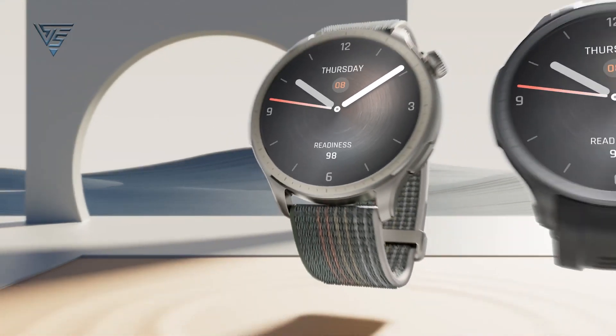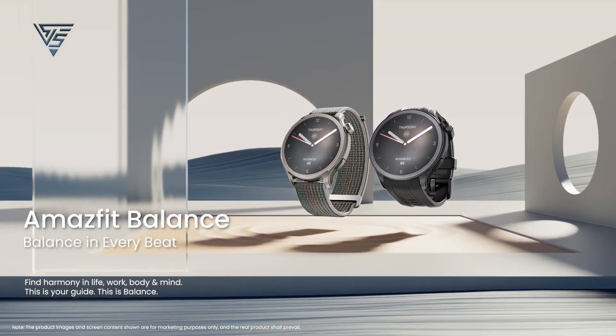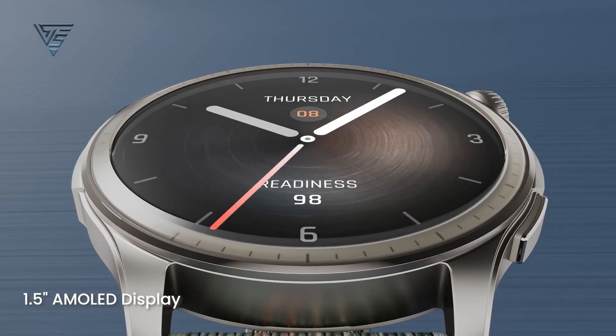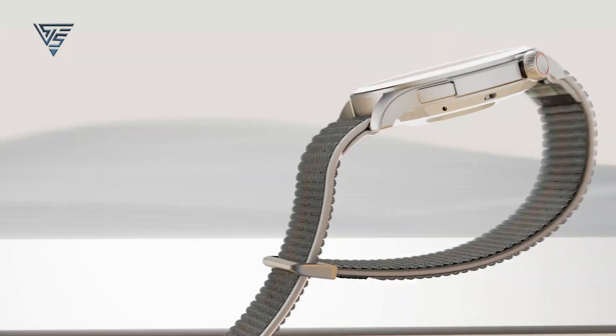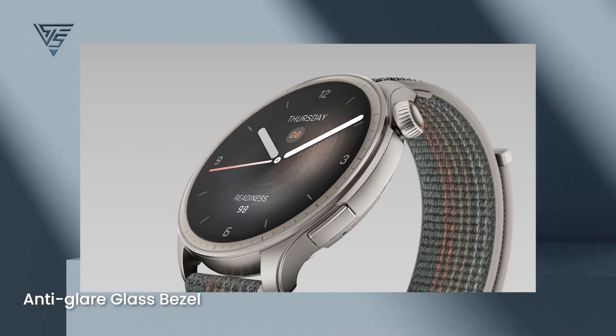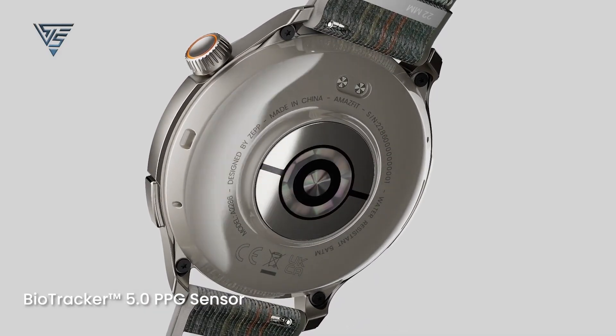The Amazfit Balance, on the other hand, sports a sleek and modern design. It features a 46-millimeter case with a 1.5-inch AMOLED display. The watch is lightweight at 35 grams without the strap, and offers a more fashion-forward appearance with its aluminum alloy frame.